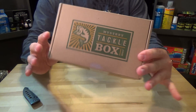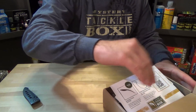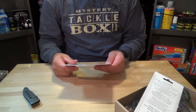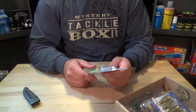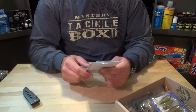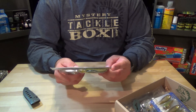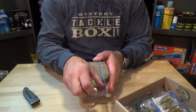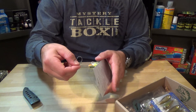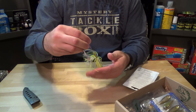Hey guys, what's going on? I got box two here for November, check it out. First up we have the Helix Ninja Buzzbait — seen a few reviews on these, definitely excited to try this out. It's supposed to cast further and more accurate with this type of blade. It is 3/8 of an ounce, chrome blade, chartreuse white blue skirt. Nice paint job, full skirt.